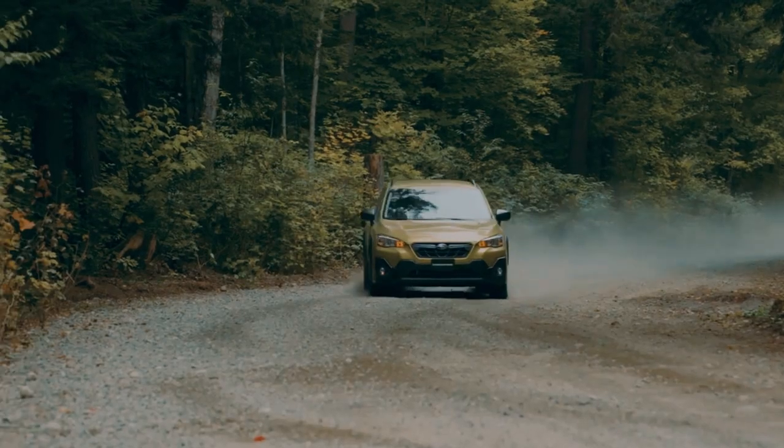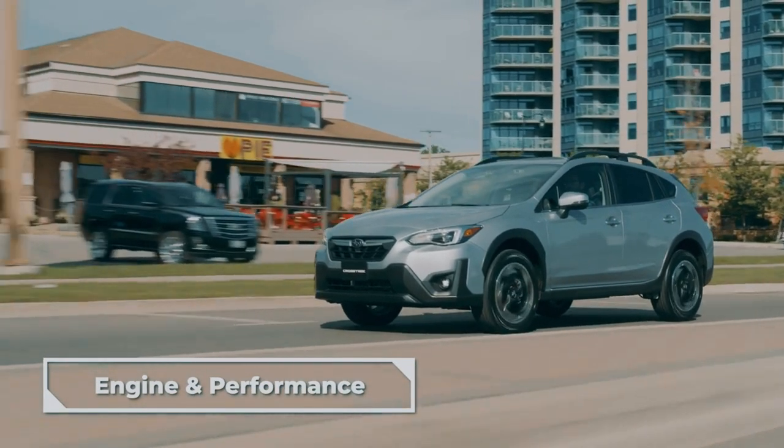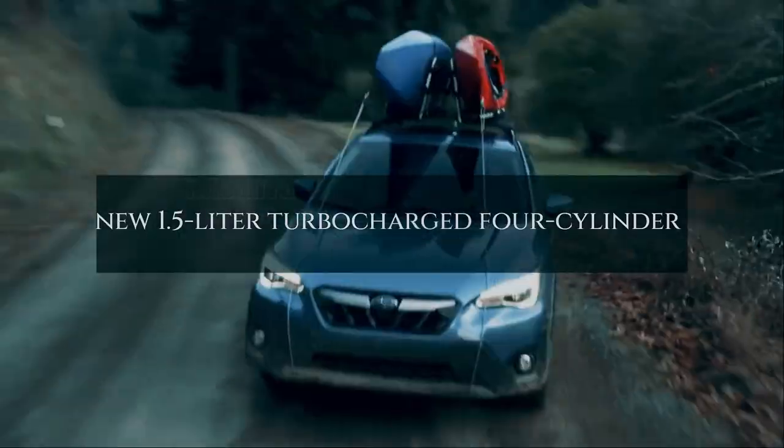According to a report by Japan Automotive, speculation says the new XV will be driven by a new 1.5-liter turbocharged four-cylinder petrol engine, which will provide more torque and better fuel efficiency than the existing 2.0-liter non-turbo engine.